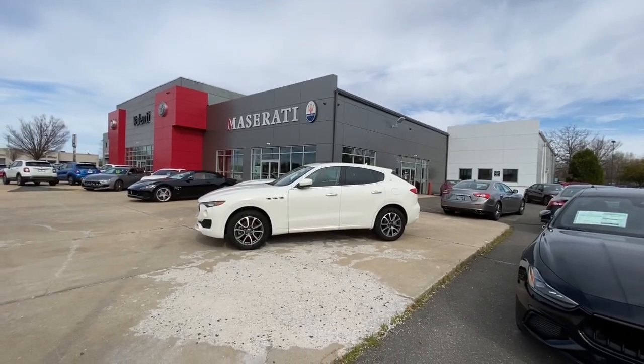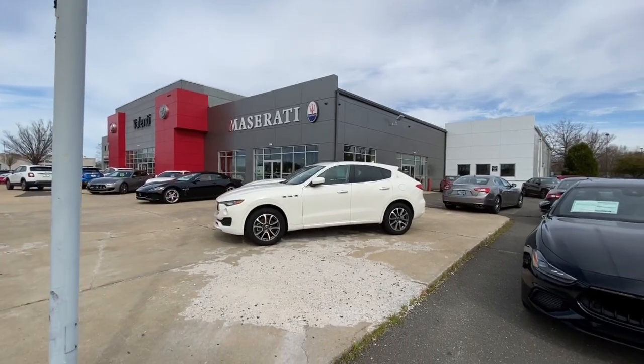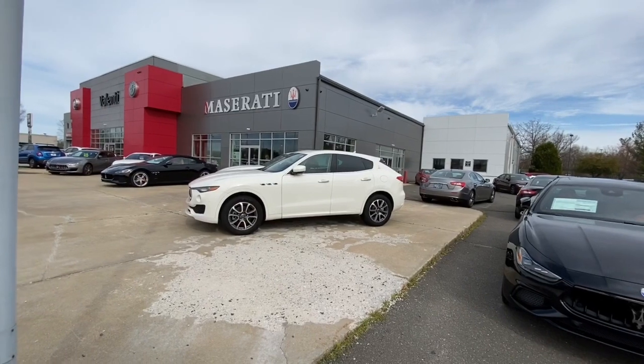Hi guys, Mike Beck here today at Valenti Maserati in Hartford, Connecticut. Today I have another special review for you guys.